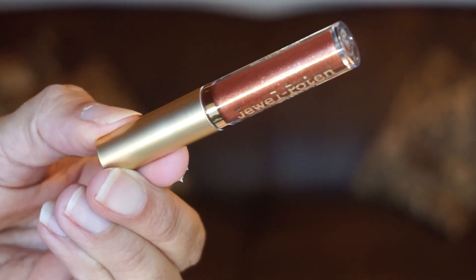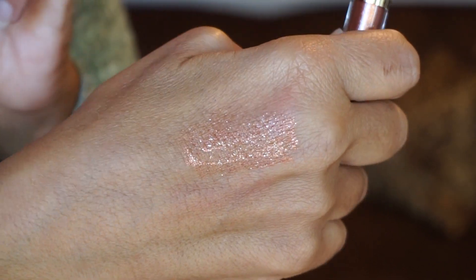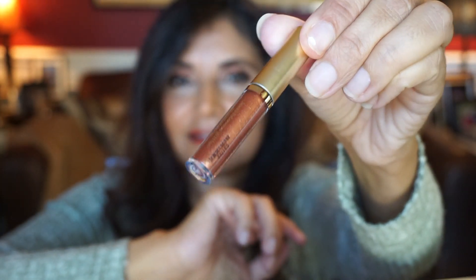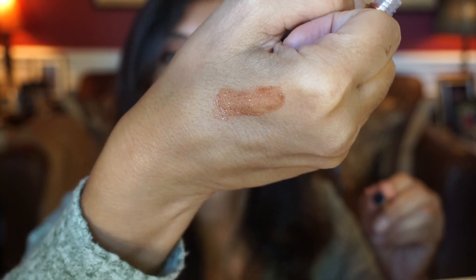Day eleven looks like another little makeup product from the brand Moni. It's a Jewel Potent Eye Glitter in shade 03 Orange Topaz. That is a beautiful coppery shade — it would actually go well with my eye look right now. Let me swatch this. The applicator feels a little stiff, but that glitter is pretty and sparkly.